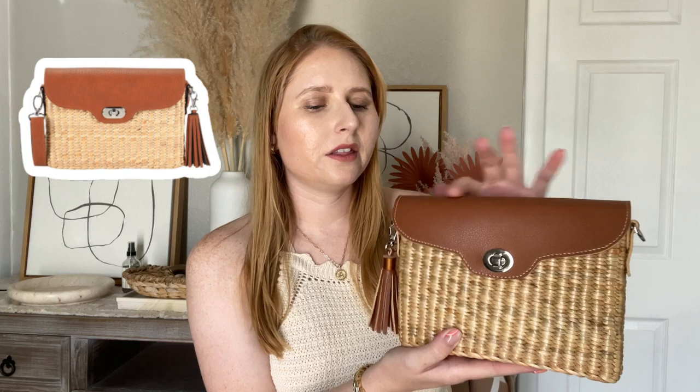For summer accessories, it's always a good idea to have a little wicker clutch bag. This one is new — it's from QVC and has brown leather with a wicker material. This is not only a clutch, but you can also transform it into a crossbody bag with some leather straps. It's a perfect little bag for an evening night out.